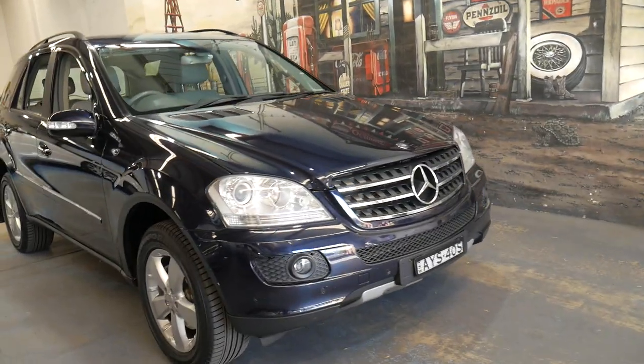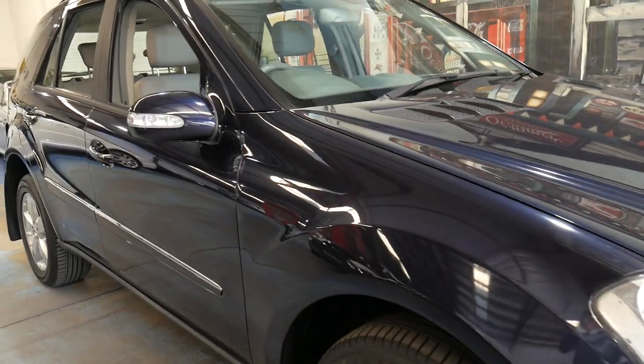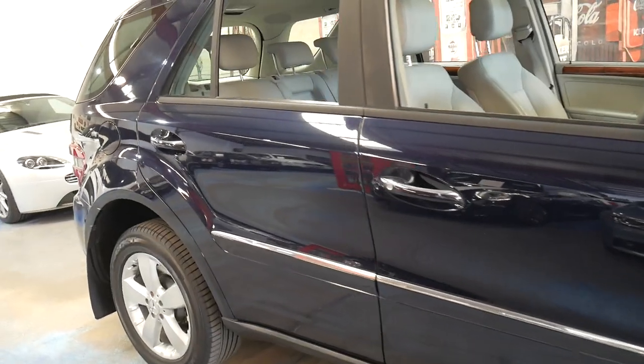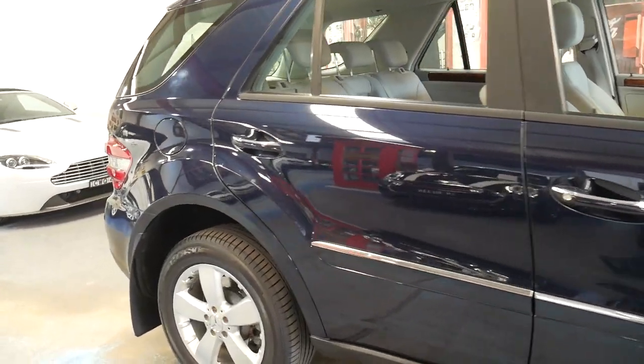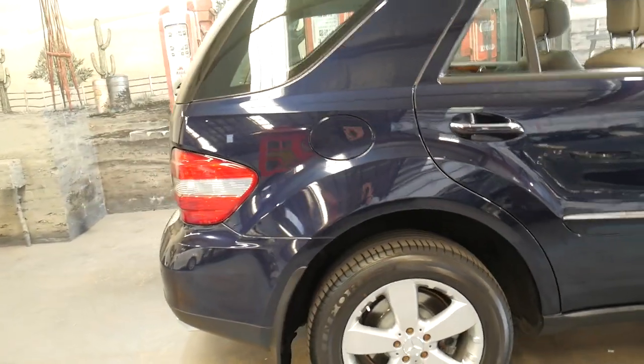Welcome to the Old Timer Centre. We're going to be talking about this 2005 Mercedes-Benz ML500. It's got the 5-litre V8 and it's also got the 7-speed gearbox.